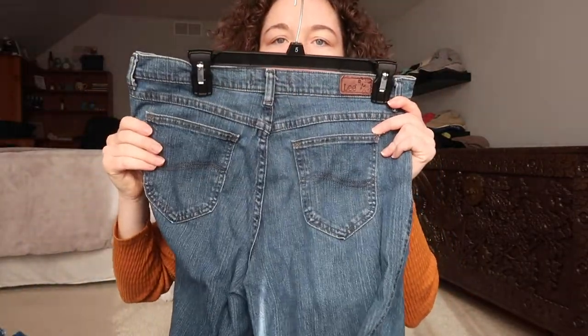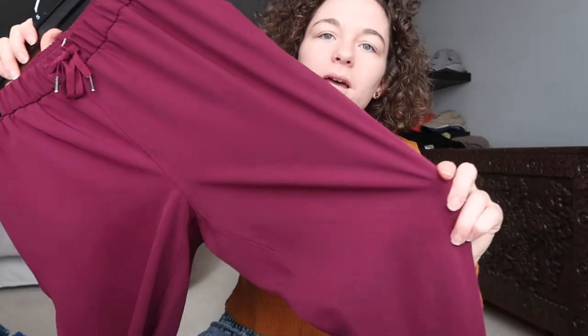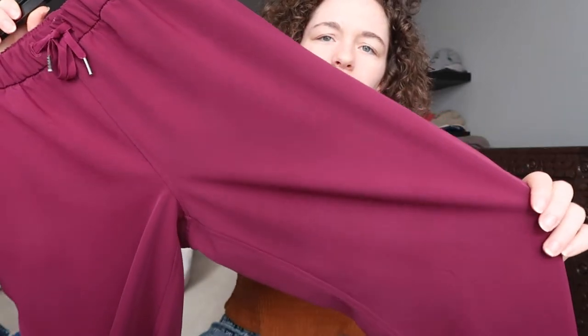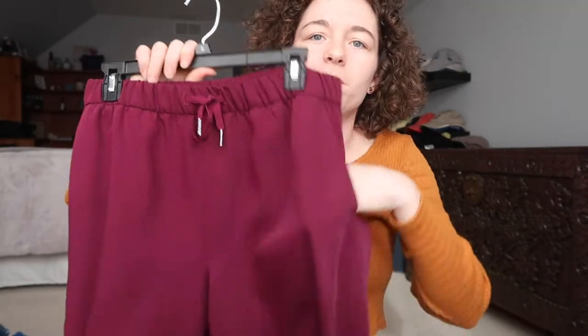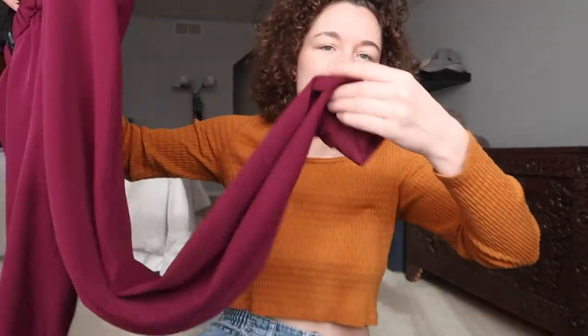I found some Lee jeans — these are just basic jeans. I also found these pants and I really hope these fit because I want to keep them. They're just this really pretty maroon purple-y color — I guess like a plum color — and they tie at the top. They have pockets and they cinch at the bottom.